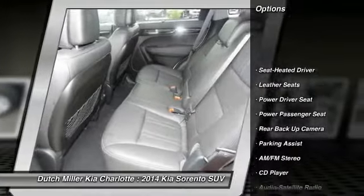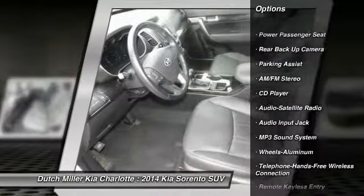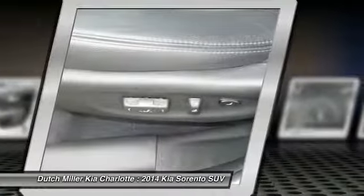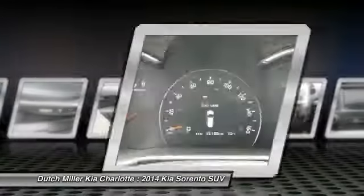Backup camera, power passenger seat, anti-lock braking system, traction control, Bluetooth wireless data link for hands-free phone, air conditioning, power steering, cruise control, aluminum wheels, climate control, automatic.